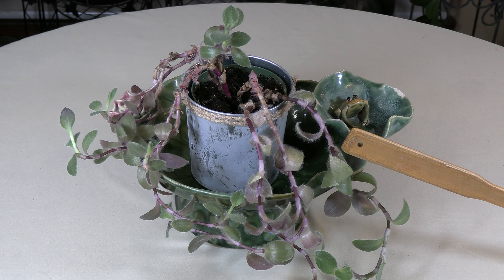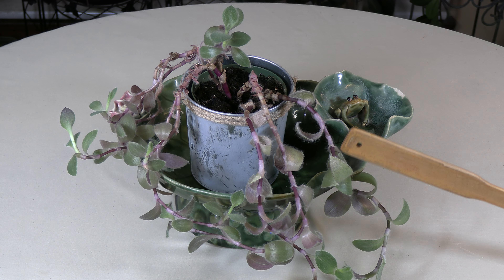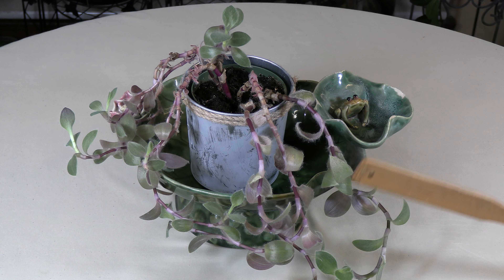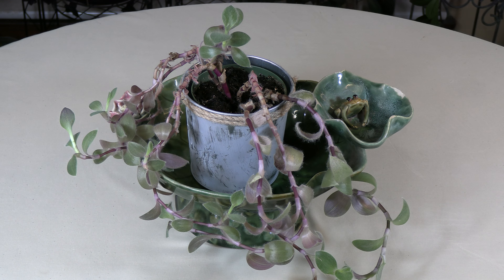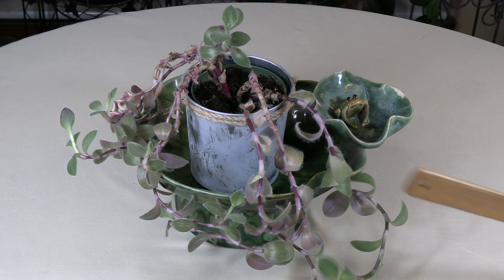I do have a care video on this plant. This is a spotlight where I go a little deeper into the plant and why you would really want to get it. So before you get the plant and have to care for it, this is why you might want to get one.